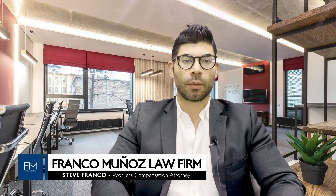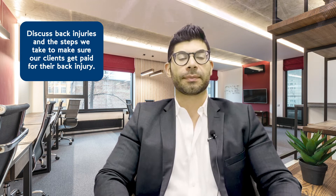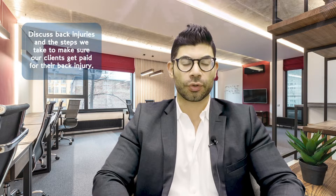Hi again, this is Steve Franco from the Law Offices of Franco Munoz, where our mission is to represent injured workers and maximize all the benefits that they're entitled to. Today we're going to discuss one of the most common injuries that we see, which is injuries to your back, and the steps that we do to make sure that our clients get the most compensation for their back injuries.